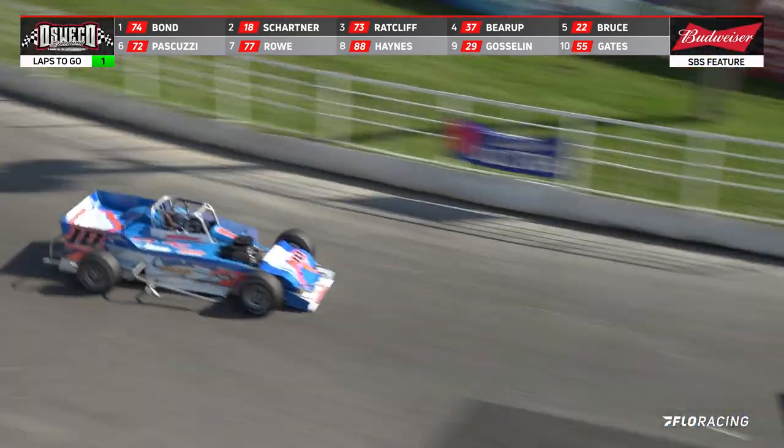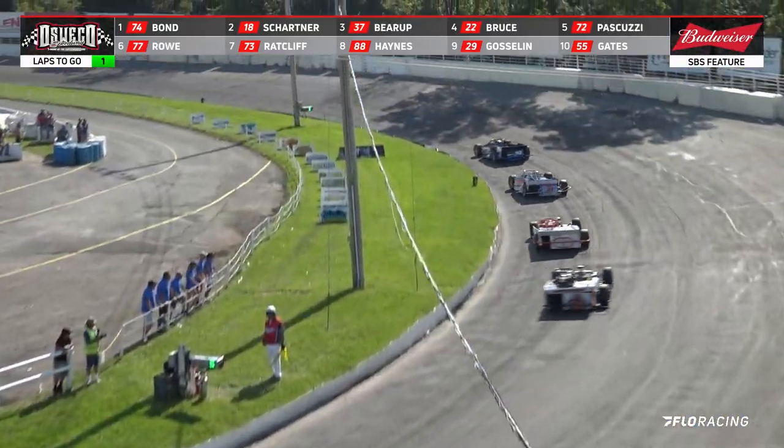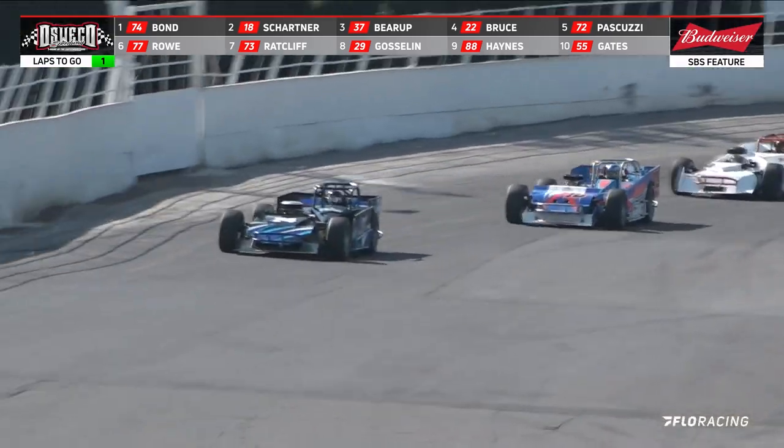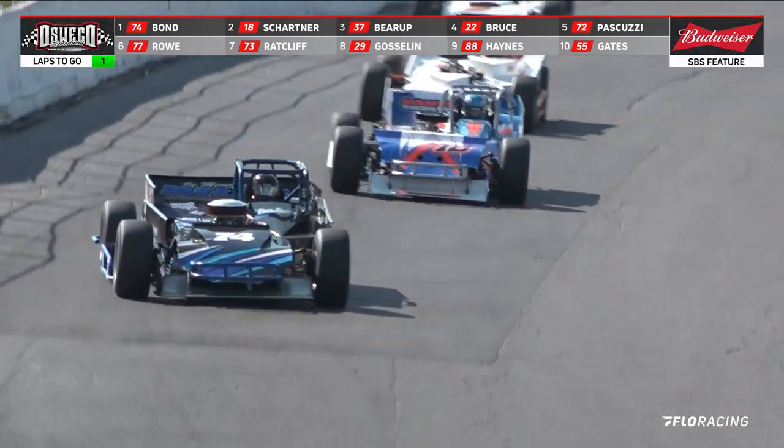They bring it down — Bond and Schartner, one and two. Schartner trying to close in, can't do it back there. Third, it's Barrett. Top four cars all right together.